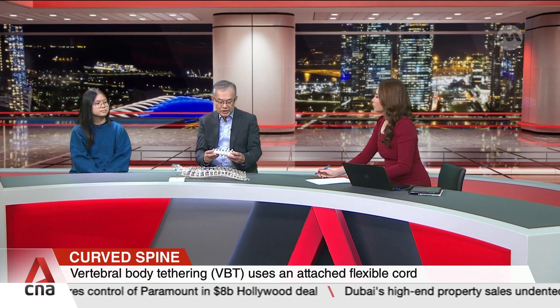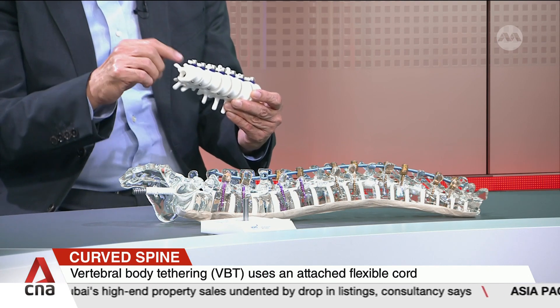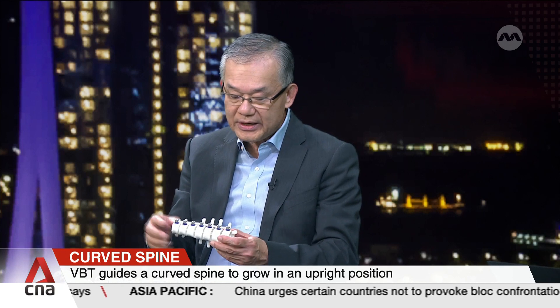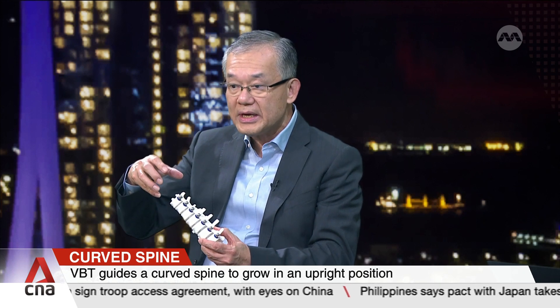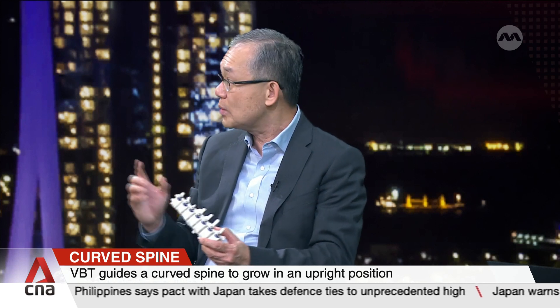This procedure involves inserting screws into the bone, into the vertebra, and this is done through a keyhole approach. As you can see, there are screws here, and through which a cord is placed. There is a nut that secures the cord at every position. This is implanted on the convex side, so as the spine lengthens, there is slight limitation of lengthening on the tethered side.